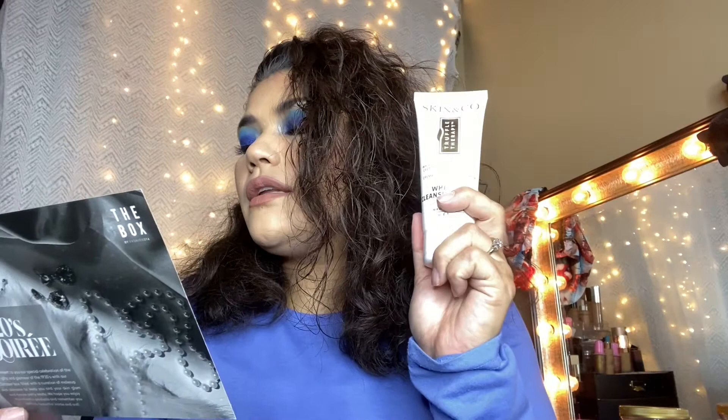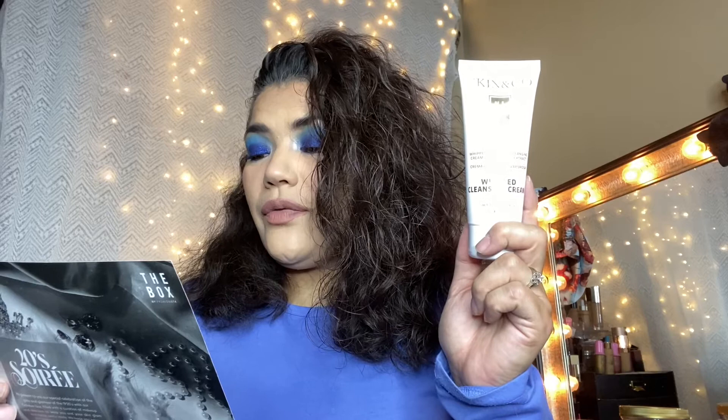First up is Skin & Co Truffle Therapy Whipped Cleansing Cream, which retails for $28. It's ideal for all skin types. It's an essential step in your cleansing routine for removing makeup, dirt, and impurities accumulated throughout the day for hydrated and radiant skin. It is cruelty-free, vegan, gluten-free, and GMO-free. I'm not going to open it just yet because I have a lot of skincare already and I don't know if I'm going to keep it.